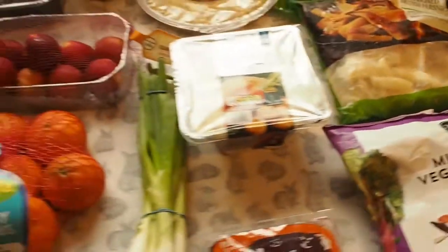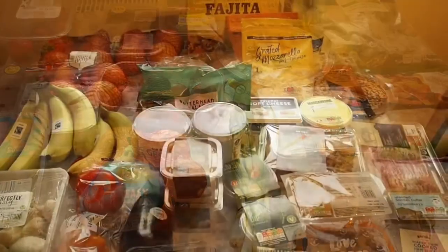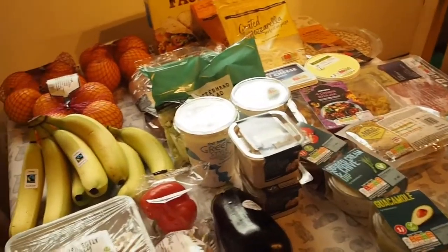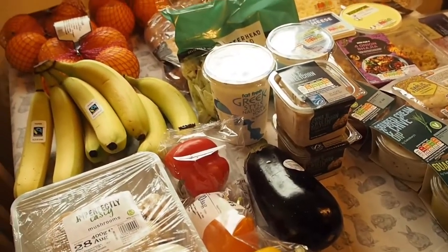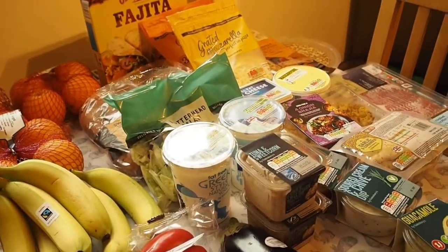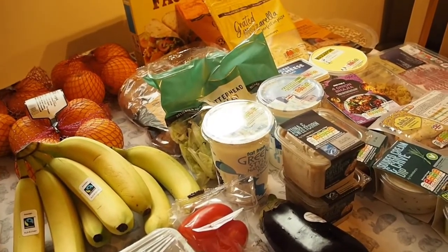So that's what we have from Tesco's and now on to our Sainsbury's things. As you'll see we haven't got so much fruit and veg from Sainsbury's this week because I bought quite a lot at Tesco yesterday. So I've made this section into fruit and veg and chilled items, and I'll go over the meals we're going to be having this week.